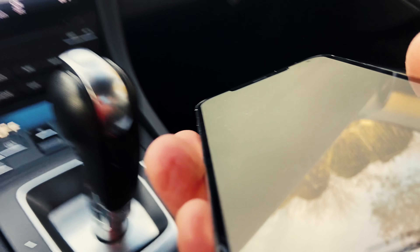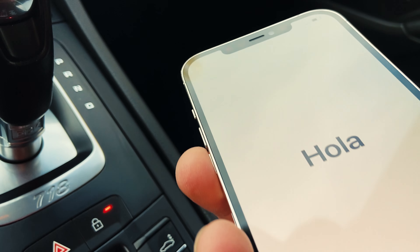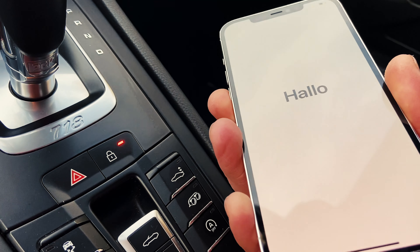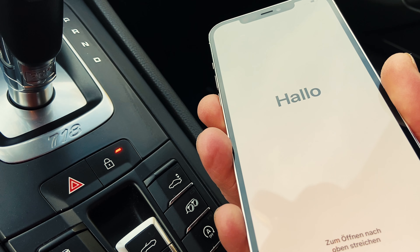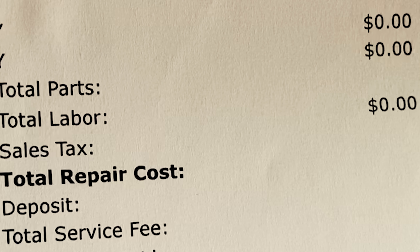Here's the phone — brand new screen, no cracks, no scratches. And how much did it cost me? Zero dollars.